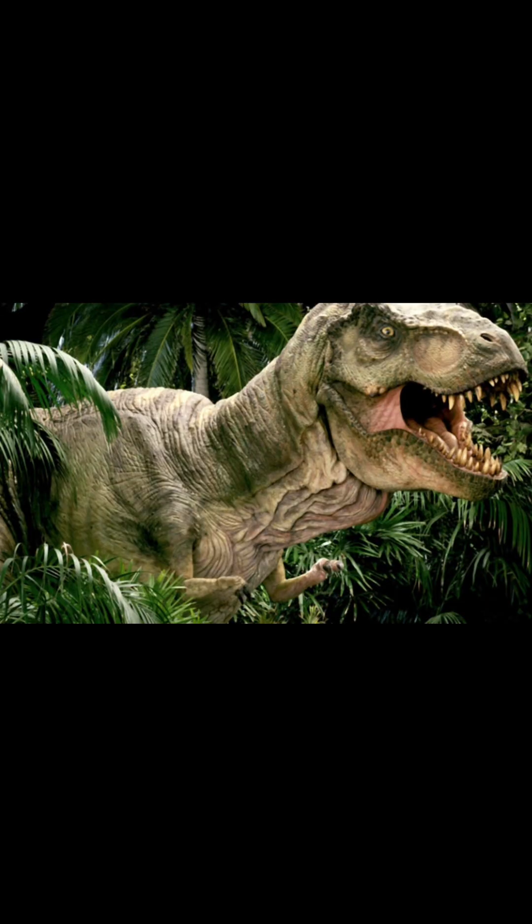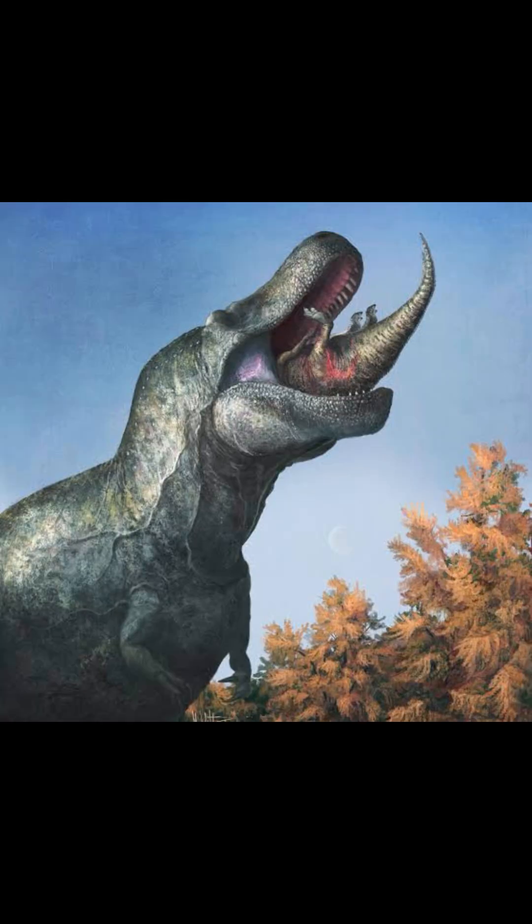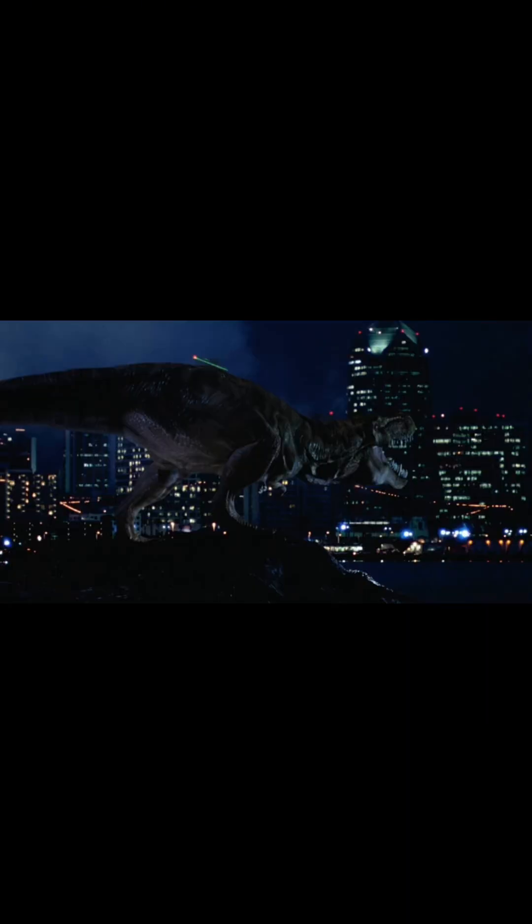Tyrannosaurus. The hands again — that's one thing. It's also pretty shrink-wrapped and lacks lips. This is a problem with the original Tyrannosaurus too, but I forgot to mention that. The San Diego scene also showcases its speed, which, like in the first movie, is exaggerated.